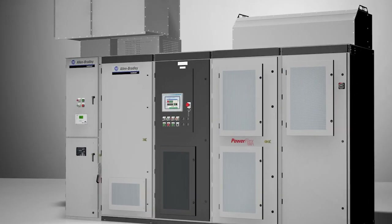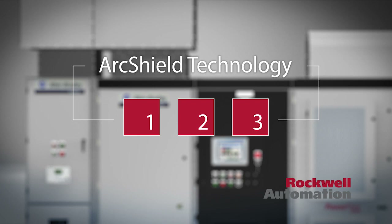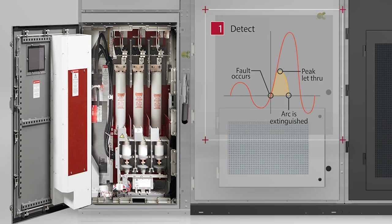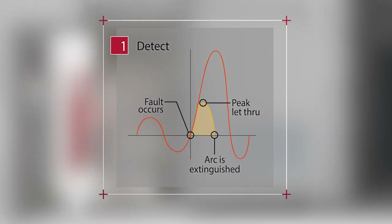ArcShield technology from Rockwell Automation delivers a three-pronged approach to protect personnel from the dangers of an arc flash event. First, current limiting power fuses in the drive input controller limit the maximum current that can be delivered from the power system to the arc event and limit the duration to the first half cycle or less.